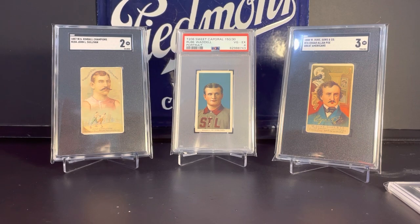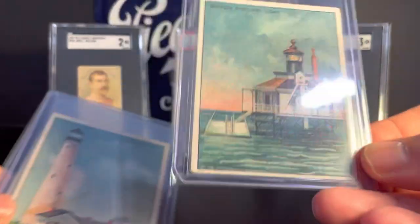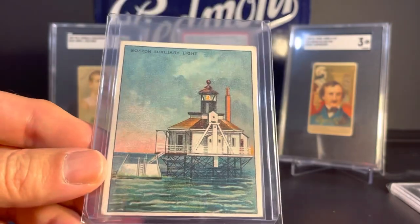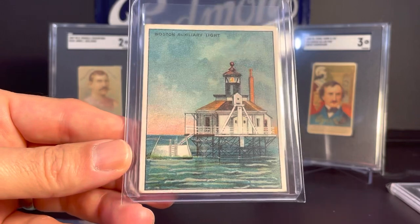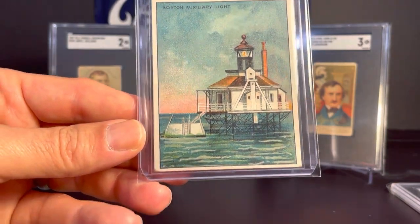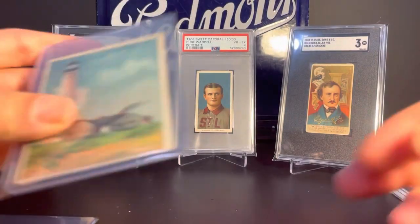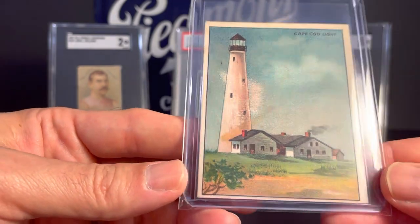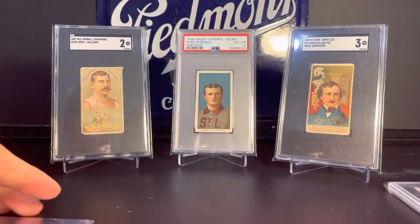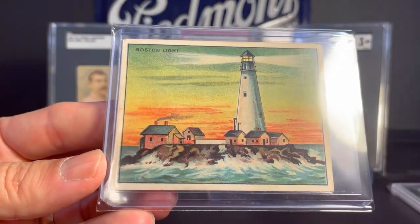Next up, I have a few from the 1911 T77 Hassan Cigarettes Lighthouse Series. Here we have Boston Auxiliary Light, Cape Cod Light, and Boston Light.